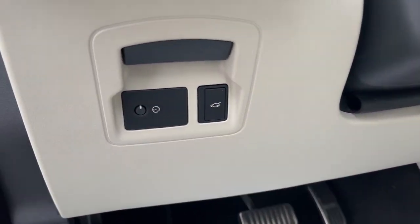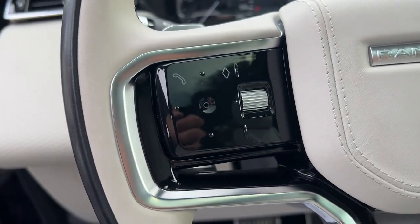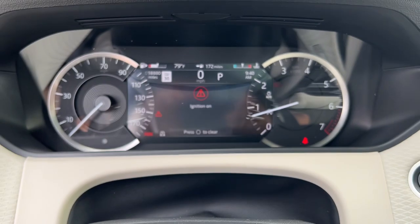Heated steering wheel, Apple CarPlay and/or Android Auto, navigation system, moonroof, keyless entry, heated mirrors, premium sound system, satellite radio, power liftgate, fog lamps.